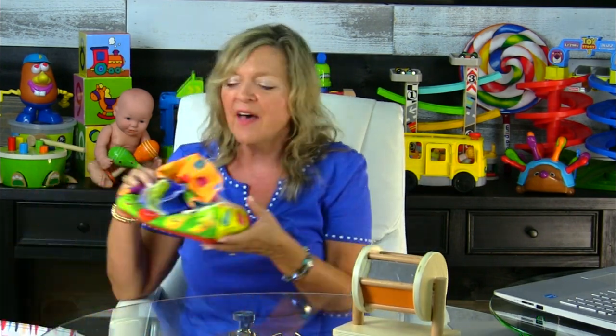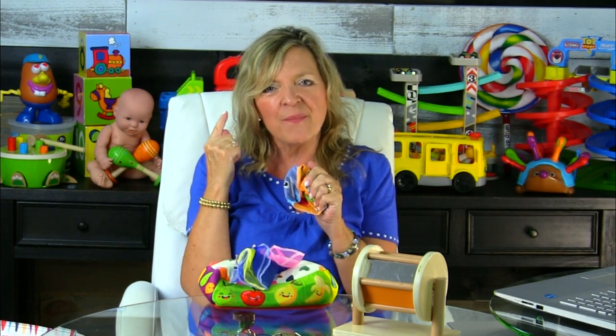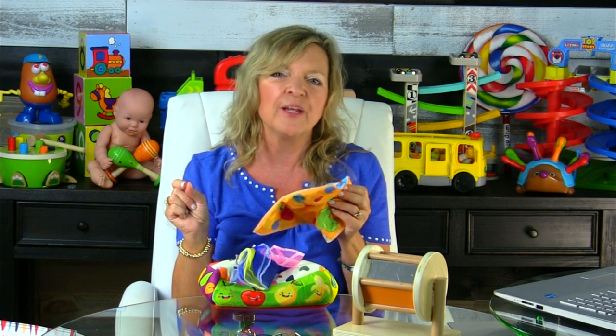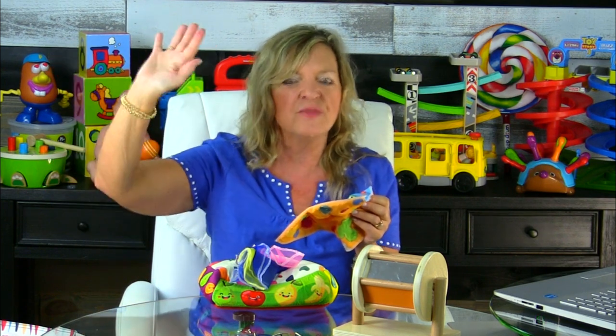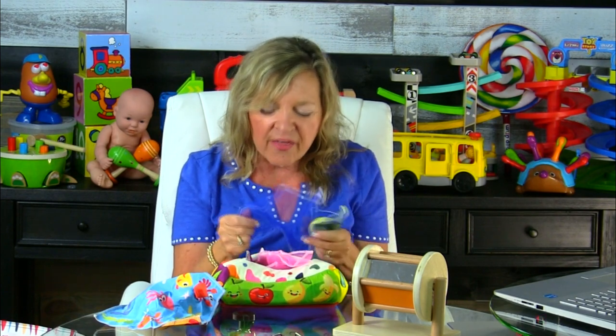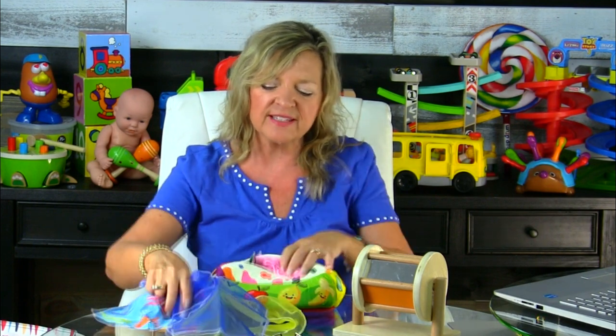The next toy that I love for this age range is this soft tissue box. You can hear that the tissues are made with crinkle paper, so we're really stimulating a baby's auditory system and teaching him how to listen — and that is so important for language development, because babies don't learn how to talk unless they are hearing what other people say first, linking meaning with those words, and then beginning to imitate. During Stage 1, we want to really help a baby learn how to listen, and another important skill here is his tactile system — feeling the various textures of the tissues in this box.